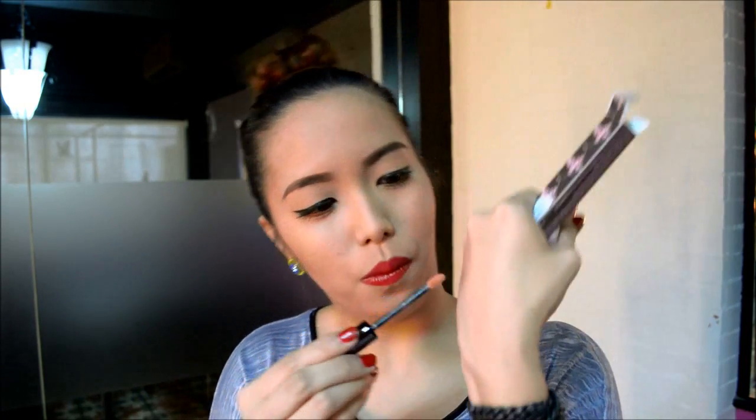Next one is the star gloss. Up next we have the star gloss, and this is in the shade of nude. That's interesting because I love nude colored lip glosses. This is what the packaging looks like. Let me give you a swatch — so it's the perfect nude color. It's very, very sticky.